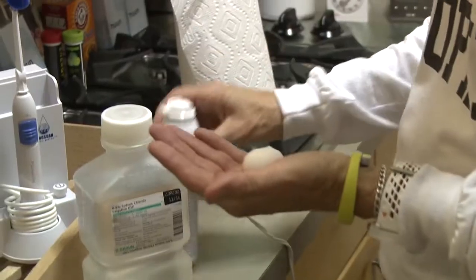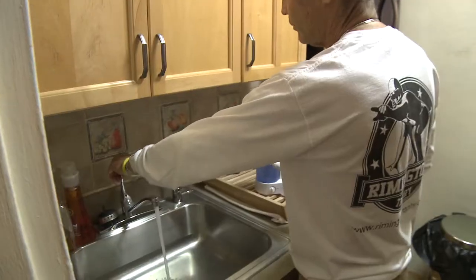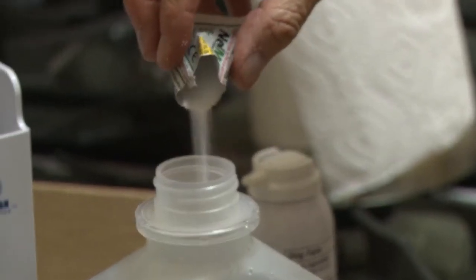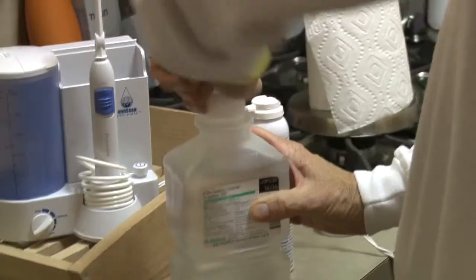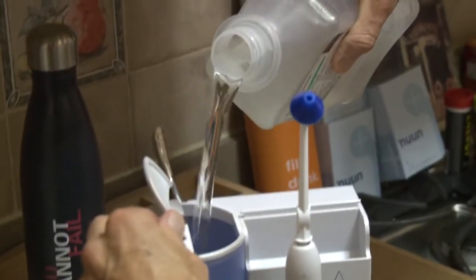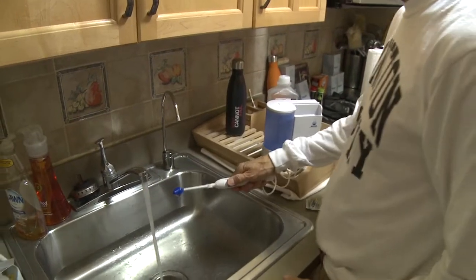I also do sinus irrigation over the sink using a water pick with a special attachment, and I have sodium chloride where I mix a packet of hypertonic saline in there, shake it up, and then I put it into the chamber. Sinus irrigation is really important for people with cystic fibrosis because you don't want the infections up in your sinuses to go down into your lungs.